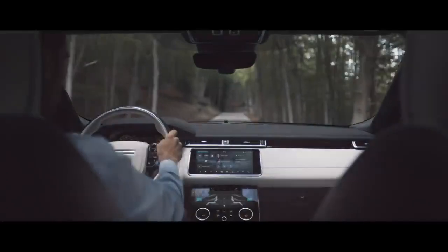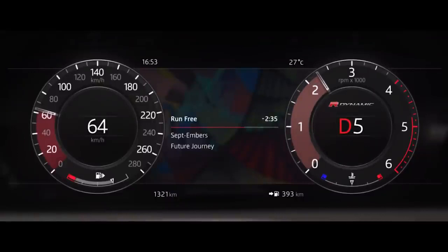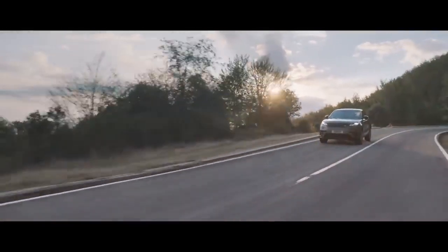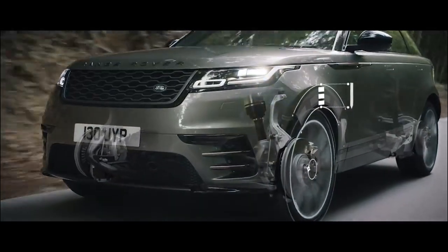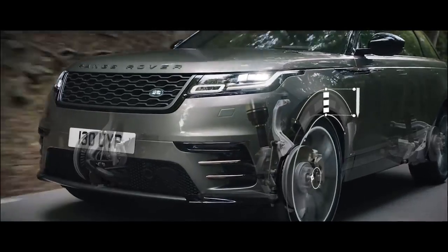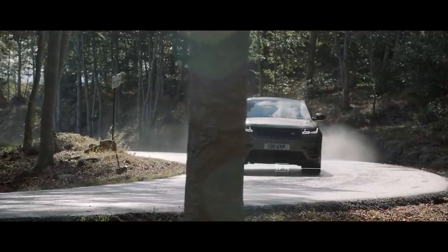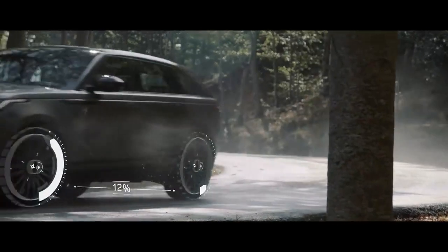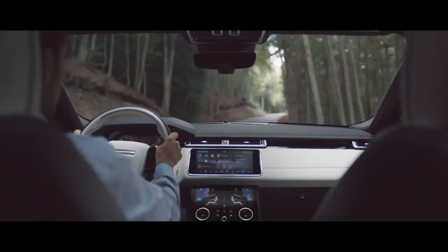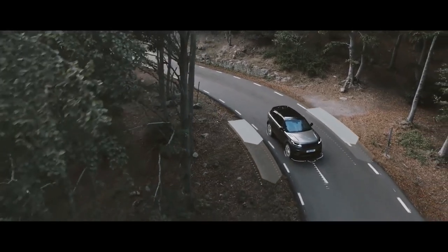Configurable dynamics allows the driver to tailor driving characteristics in dynamic mode to their personal preference, creating the perfect driving experience. Air suspension delivers a refined and unrivaled drive. Intelligent driveline dynamics ensures optimum grip whatever the road conditions. Torque vectoring by braking monitors steering inputs to minimise understeer and ensure agility.